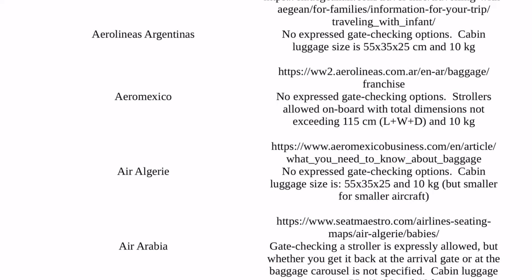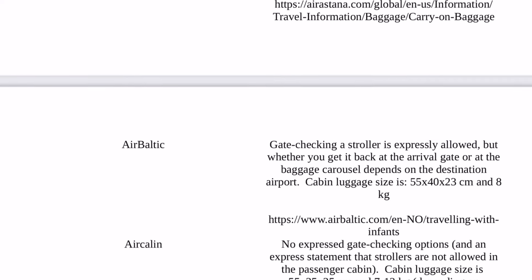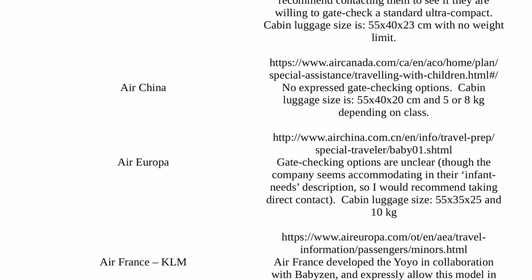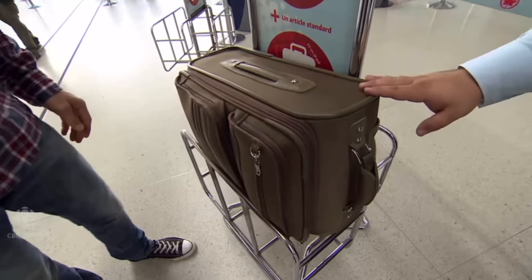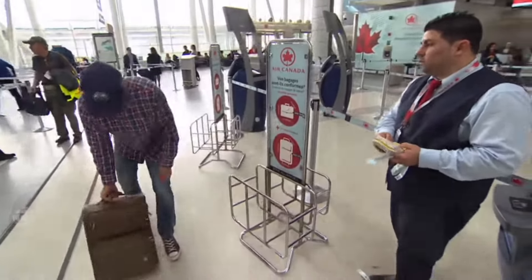My general feeling after putting this guide together is that for most people around the world, the days of just getting an IATA-compliant travel stroller and counting on not running into trouble at the airport are waning. It's increasingly necessary when traveling with a stroller to do some research and plan ahead, where both the airlines you'll be traveling with, as well as the airports you'll travel through, are likely to affect your options.